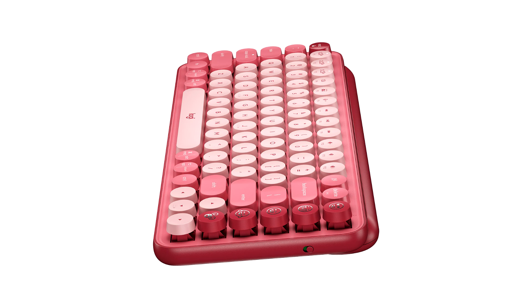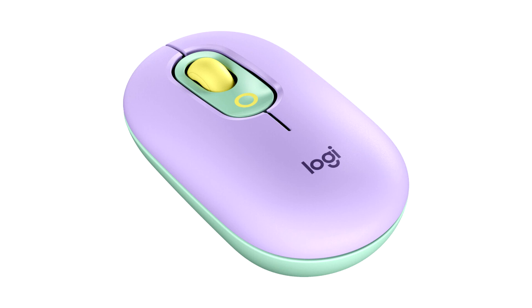PopKeys and PopMouse are the latest addition to Logitech's Studio Series. The series also features the minimalist Bebble Mouse, K580 and K380 keyboards, and the new Logitech DeskMate.